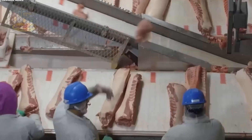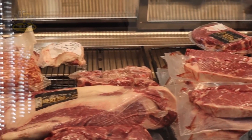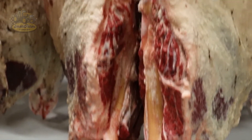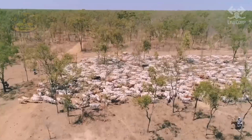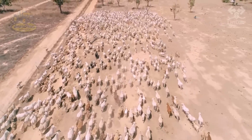Moving into the 20th century, technological advances made meat processing safer and more efficient than ever before. The U.S. is one of the largest beef producers in the world, with key states like Texas, Nebraska, and Kansas playing a major role.